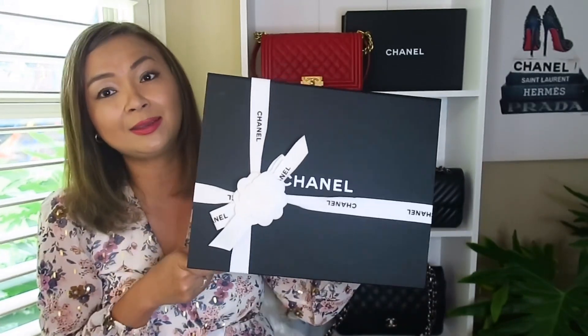It was a full set Chanel handbag — meaning the box, dust bag, receipts, authenticity card, everything, just like a brand new bag. I had it authenticated by Zico Authentication and got a response the day after. I then paid for it via PayPal Goods and Services to protect myself in case the bag wasn't authentic.